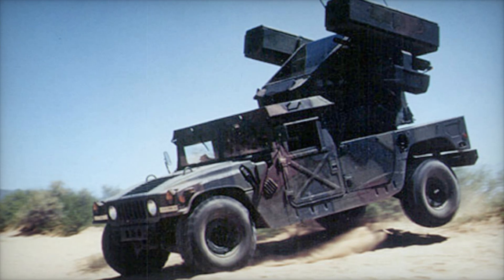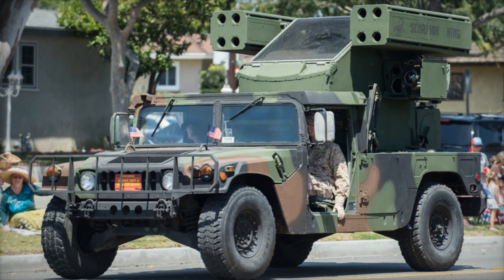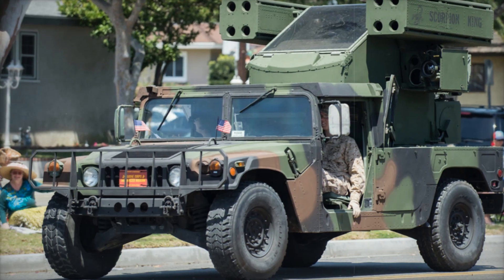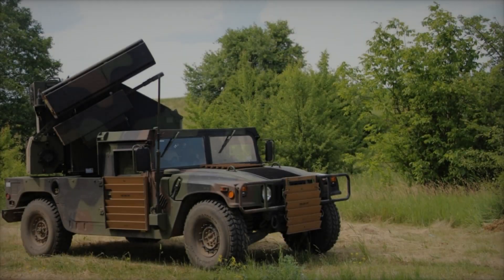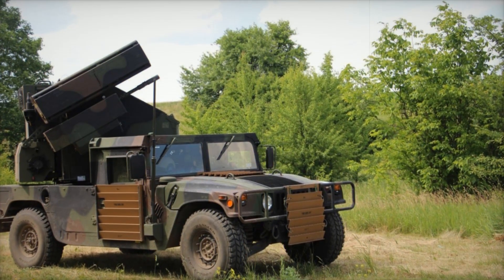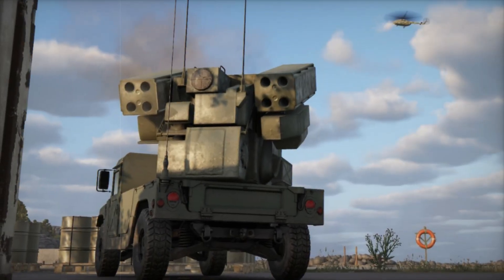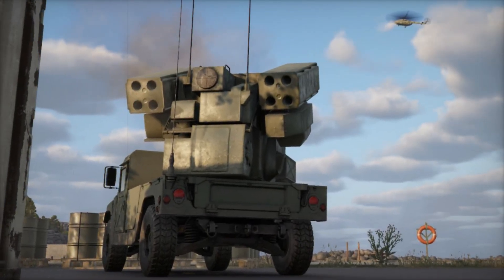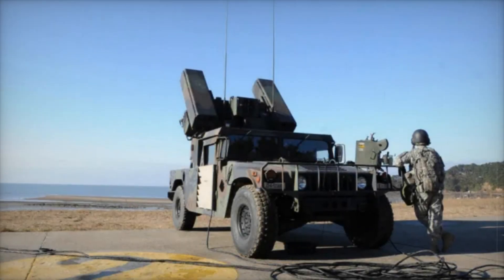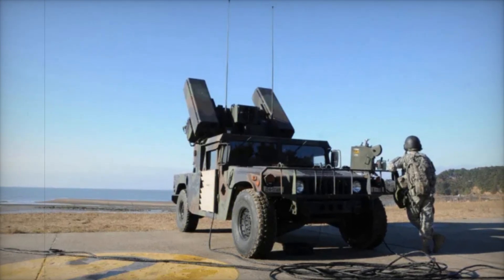Stinger missiles are known for their fire-and-forget capability — once launched, they independently seek out and engage their targets. They replaced the older Red-Eye missiles, which could only target aircraft from behind. The Stinger can engage enemy aircraft from almost any direction: head-on, from the side, or even above. It senses ultraviolet and infrared energy, allowing it to track manned and unmanned aircraft, including helicopters, fighter jets, and drones.